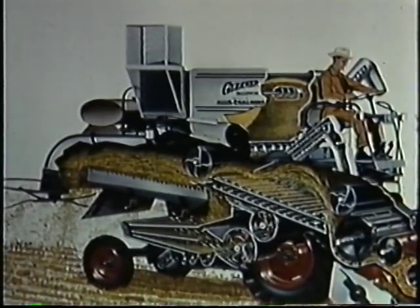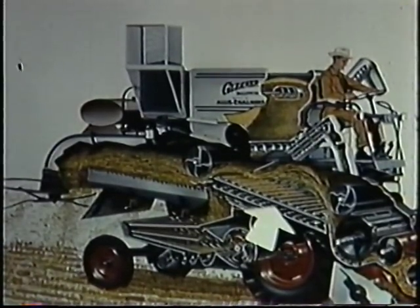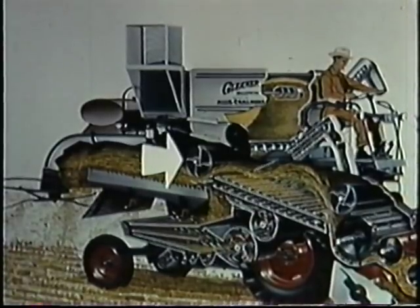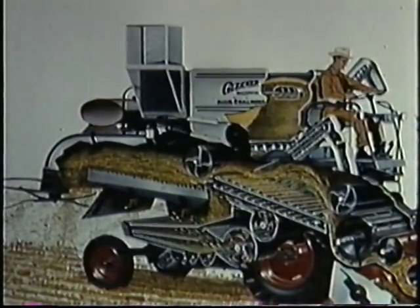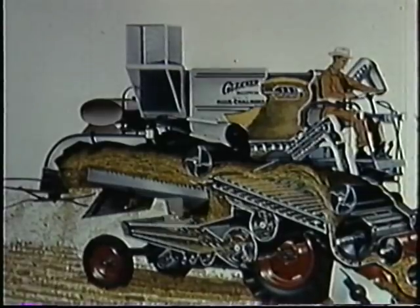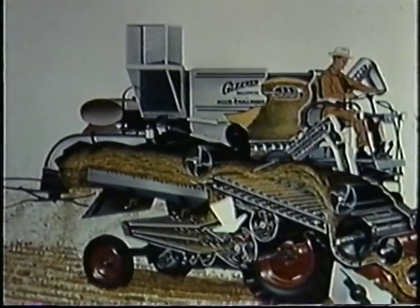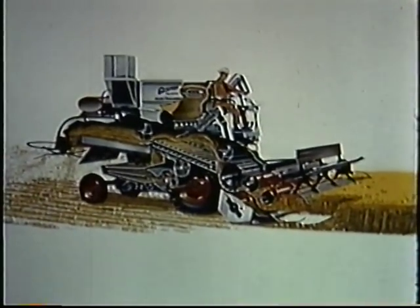Separation begins in the thresher housing where a wing-type beater agitates and fluffs the straw. Air blast from the cylinder and beater keep straw in suspension over the raffle. Grain drops through the straw to the raffle, where the majority of separation takes place. The rear beater and long rotary straw walkers complete the separation. Only in Gleaner do you get two-fan cleaning: the upper fan pre-cleans the grain as it comes off the raffle on its way to the cleaning shoe, while the lower fan directs a controlled volume of air to the adjustable chaffer and sieve of the end shaker-type cleaning shoe. From header to straw spreader, from cleaning shoe to grain bin — engineered to give you more and cleaner grain.